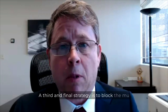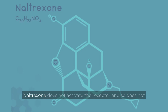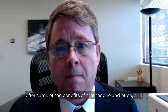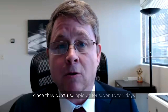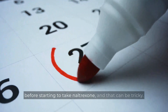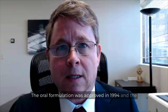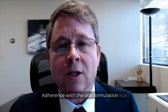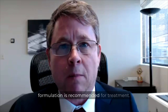A third and final strategy is to block the mu opioid receptor with an opioid antagonist, which is naltrexone. Naltrexone does not activate the receptor and so does not offer some of the benefits of methadone and BUP. It can be difficult to get people started on it since they can't use opioids for seven to ten days before starting to take naltrexone, and that can be tricky. The oral formulation was approved in 1994, and the extended release monthly injectable was approved in 2010. Adherence with the oral formulation is a significant problem, and so the extended release formulation is recommended for treatment.